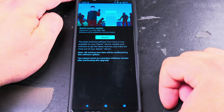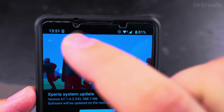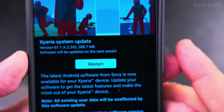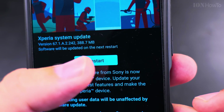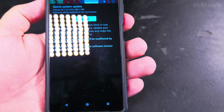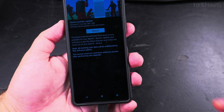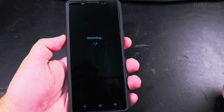I think this was a bit faster than usual. The time is now 13:51. It's been plugged in, and it's ready to restart to actually apply the update — 'Software will be updated on the next restart.' So let's do it.